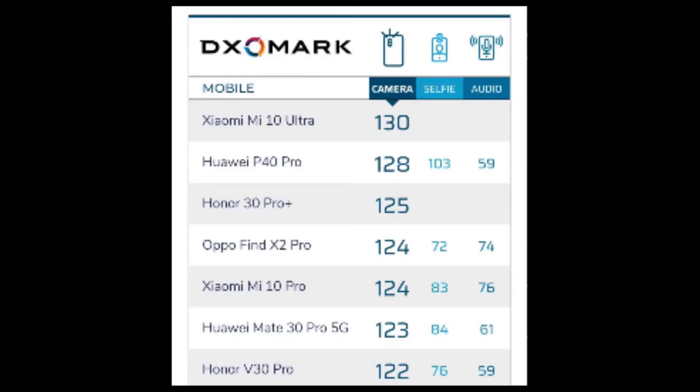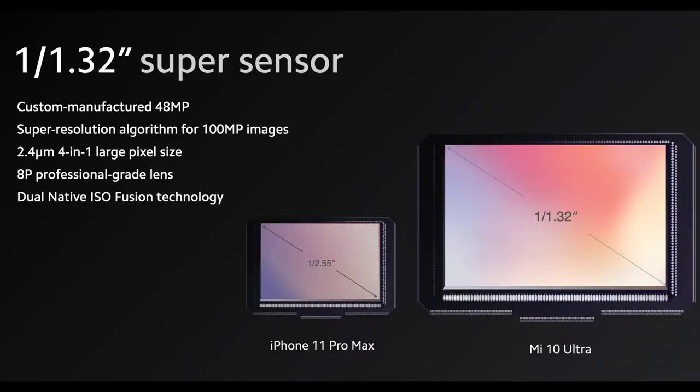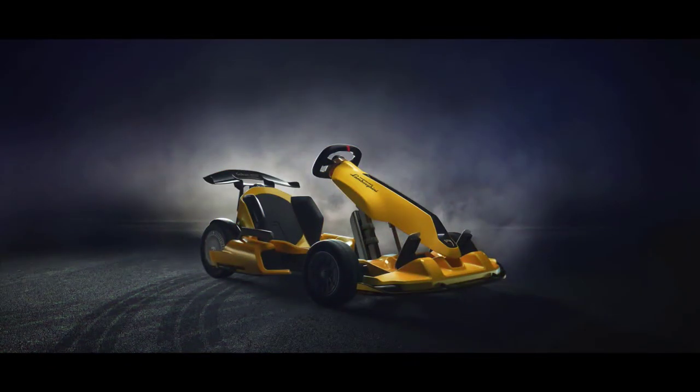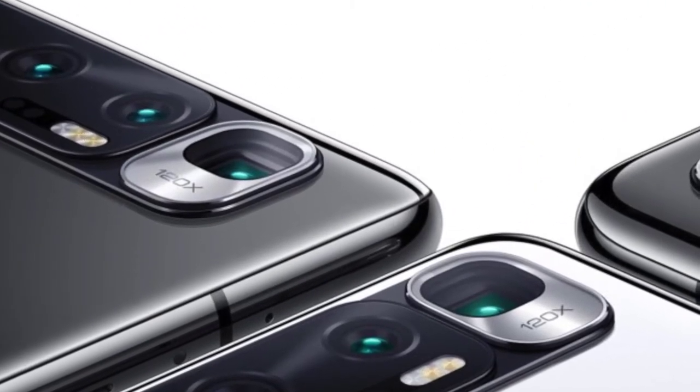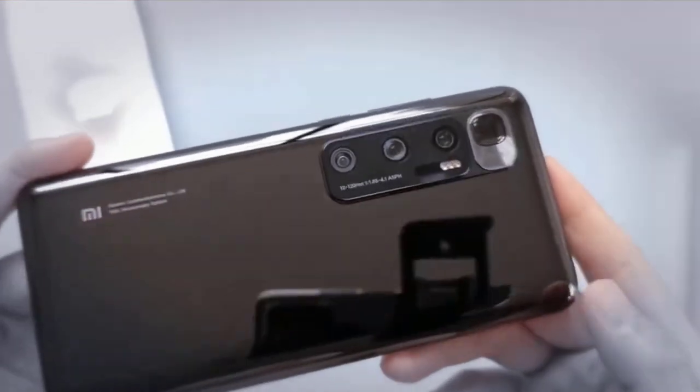On the imaging front, the Mi 10 Ultra comes with a quad rear camera setup that houses a 48-megapixel main camera with a custom manufactured image sensor. The other three rear cameras include a 20-megapixel ultra-wide angle shooter, a 12-megapixel portrait camera, and a telephoto shooter using a Sony IMX586 image sensor with support for 120x ultra zoom — essentially a hybrid zoom combining optical and digital zoom to offer this zoom capability.